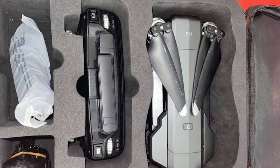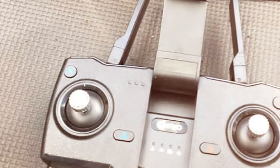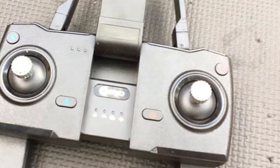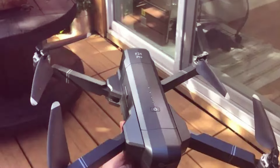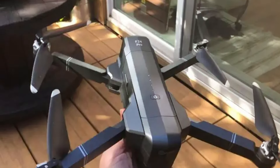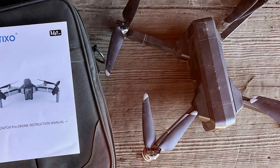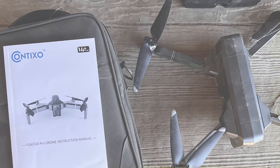These modes empower users to create dynamic and engaging content effortlessly. With a robust and foldable design, the drone is easy to transport, making it an excellent companion for travel and outdoor adventures. Safety features such as GPS positioning and automatic return home enhance the overall flying experience. The included remote control with a built-in LCD screen offers intuitive controls, giving users the confidence to pilot the drone with ease. The Contixo F24 Pro strikes a perfect balance between performance and accessibility, making it an ideal choice for adults looking to elevate their aerial photography skills.